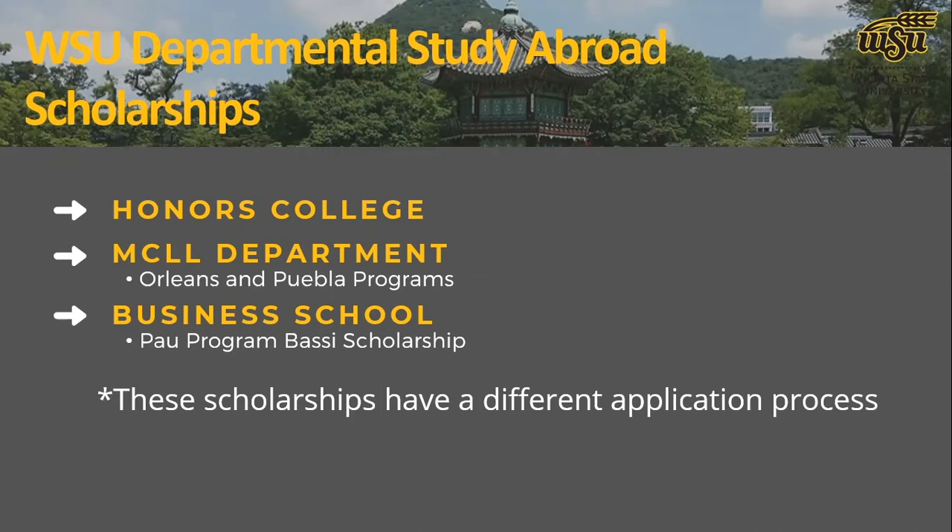The second one is the MCLL department. WSU has two excellent language programs: the Orléans program in France, where students can go for a semester, a year, or summer, and typically scholarships are offered specific to that exchange. There's also the summer Puebla program in Mexico for Spanish, which also usually has specific scholarships available. Additionally, the business school currently has a BASSE scholarship available to business students participating in the summer PUE program.